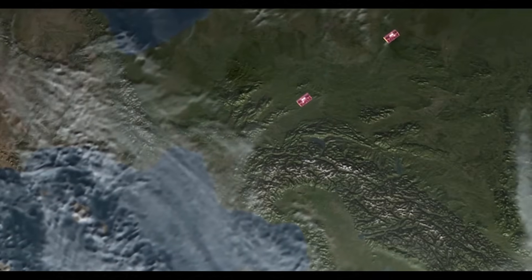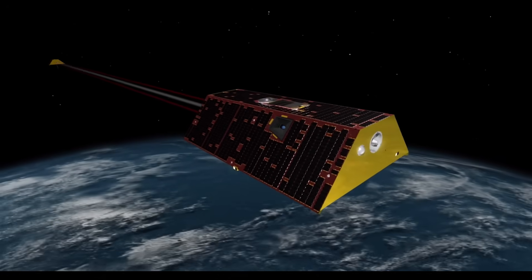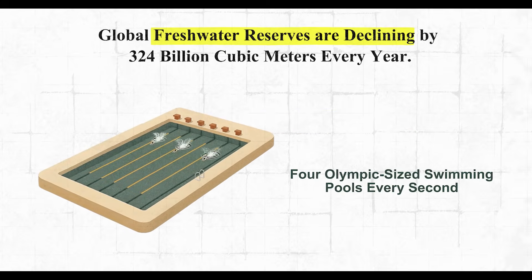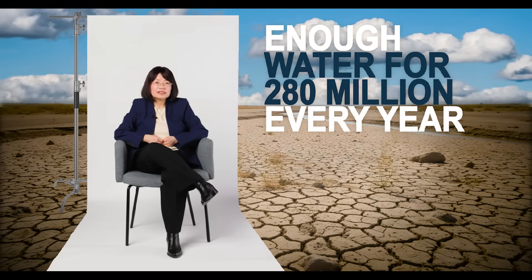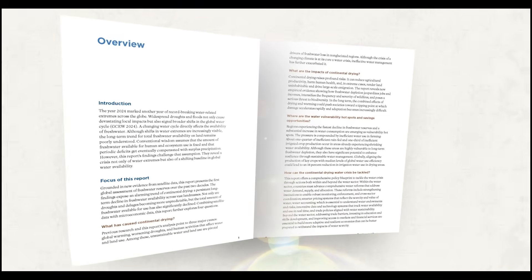Every month, a pair of satellites weigh our planet. GRACE, a joint mission of NASA and the German Space Agency, was conceived to measure changes in the Earth's gravity. But those satellites revealed something unexpected: global freshwater reserves are declining by 324 billion cubic meters every year — equivalent to four Olympic-sized pools every second, enough water to meet the needs of 280 million people every year. These measurements informed our new Global Water Monitor report, revealing for the first time not only where and why freshwater is disappearing, but how we can begin to restore balance.